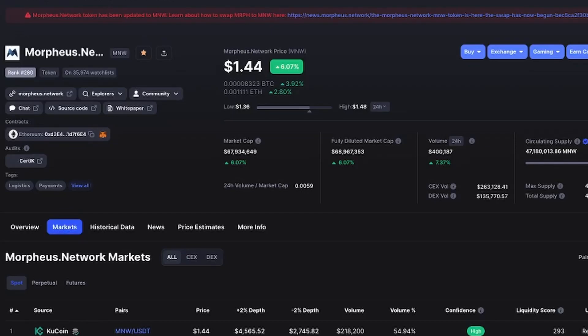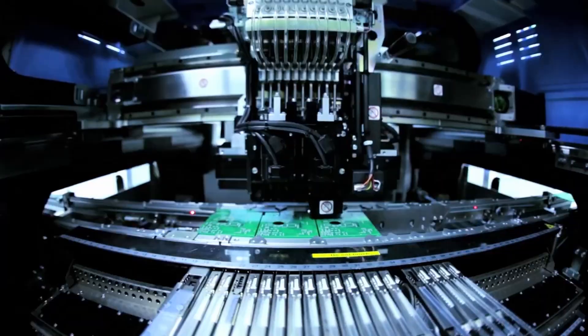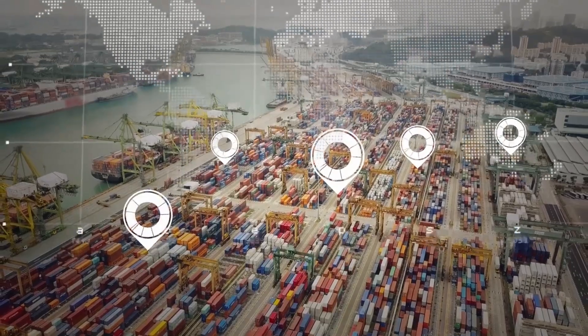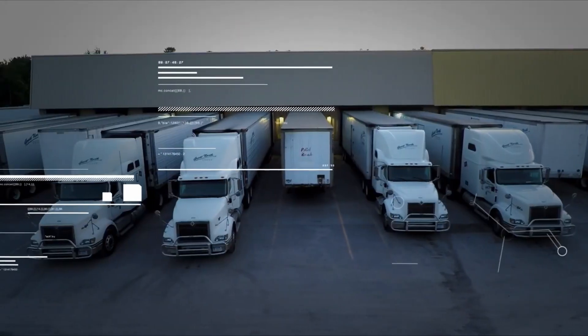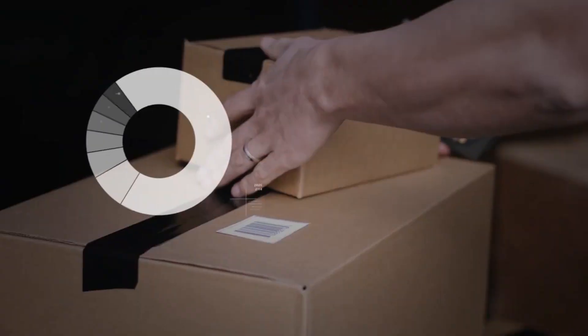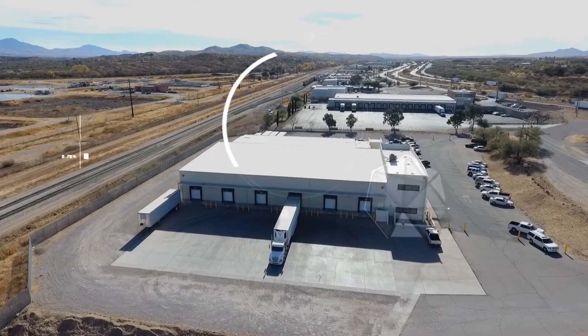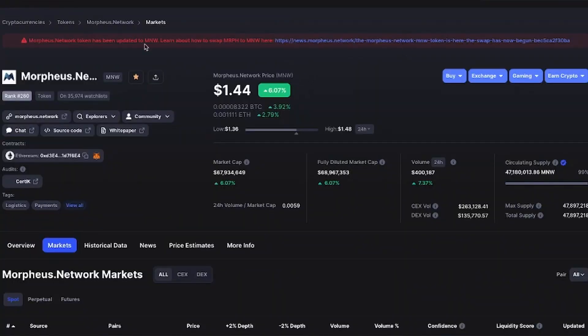Morpheus Network is trading at around $1.44. It's up 6% today and the market cap is around $68.9 million. The circulating supply is the same as the maximum supply, which means the market cap based on the circulating supply is the same as the fully diluted market cap. I still see this as one of the most undervalued cryptocurrencies because of its potential to have a big influence on supply chain management solutions in the near future.